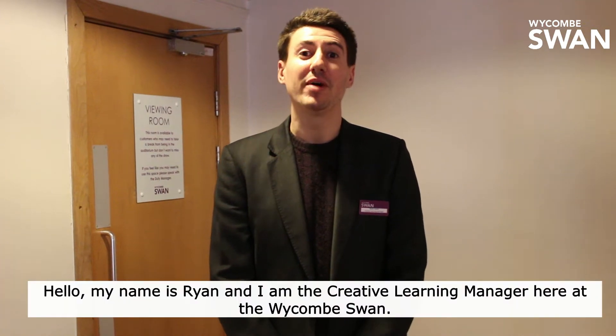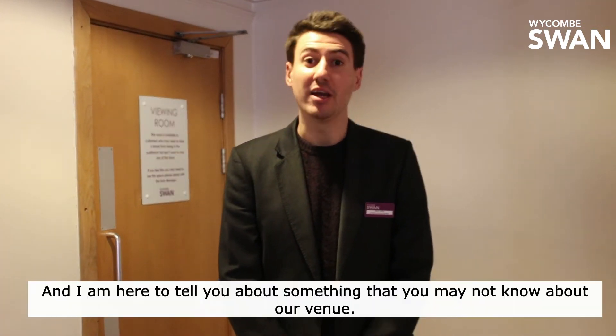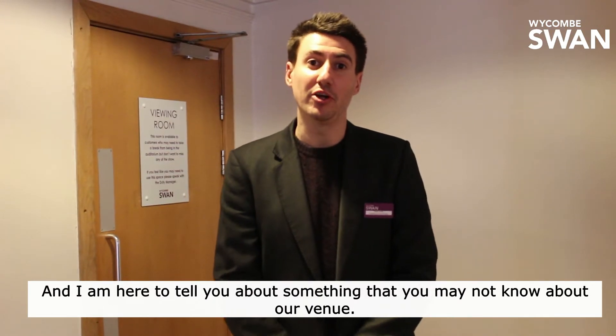Hello, my name is Ryan and I'm the Creative Learning Manager here at The Wycombe Swan. I'm here to tell you about something that you may not know about our venue.